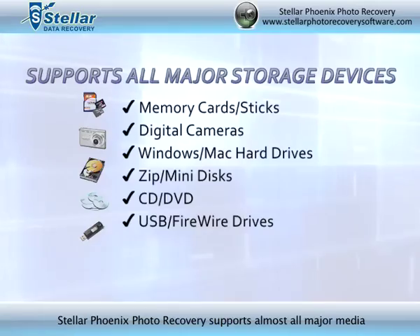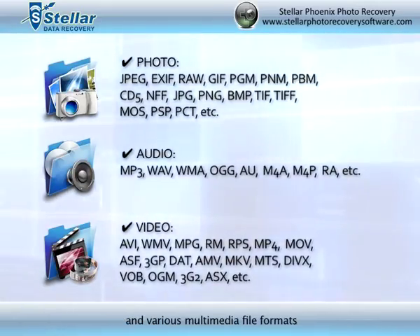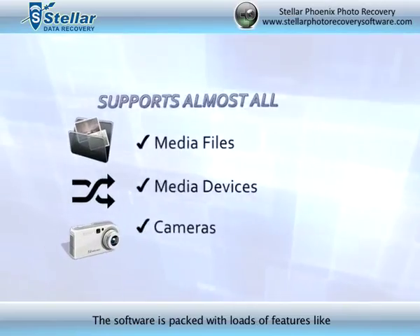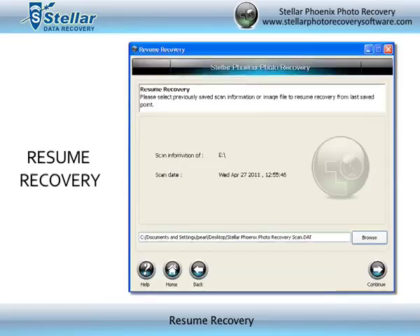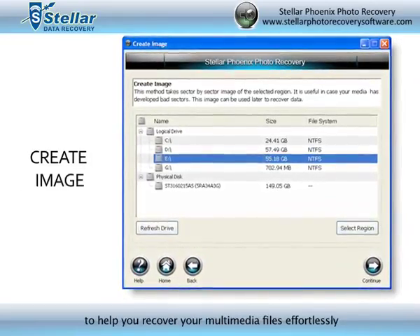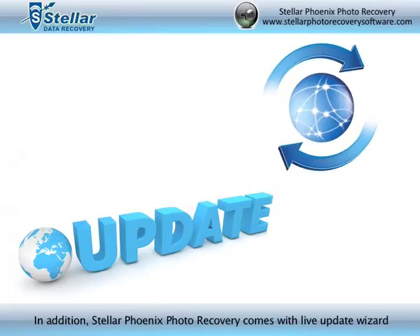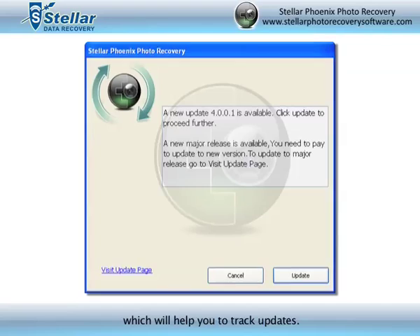Stellar Phoenix Photo Recovery supports almost all major media and various multimedia file formats. The software is packed with loads of features like Advanced Scan, Resume Recovery, and Create Image to help you recover your multimedia files effortlessly. In addition, Stellar Phoenix Photo Recovery comes with a Live Update Wizard which will help you track updates.